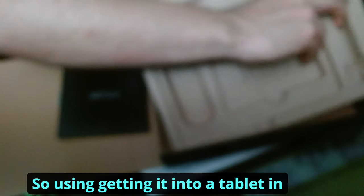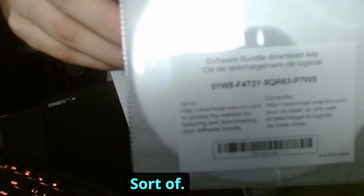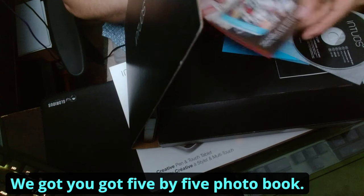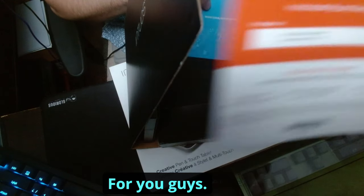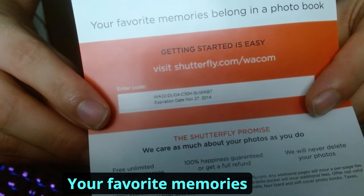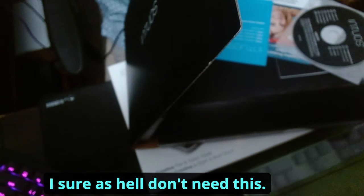Getting into a tablet in 2020 — that's gonna be the title, right guys? Okay, we've got some stuff in the box. There's a five-by-five photo book that I don't really need. It's got an expiration date of November 2014 — there you go. If anyone wants it, have at it.